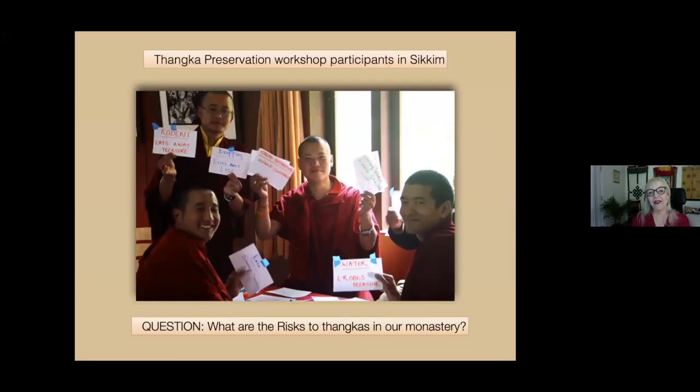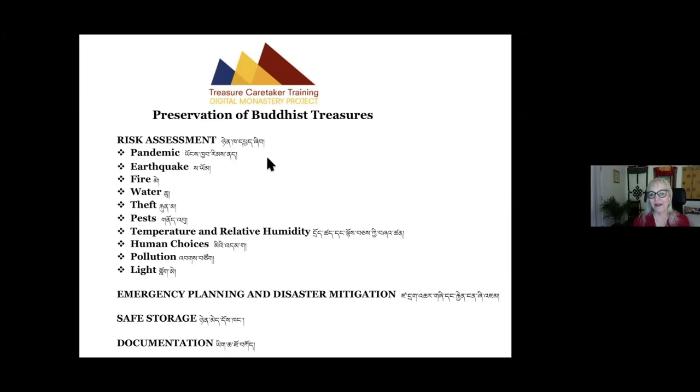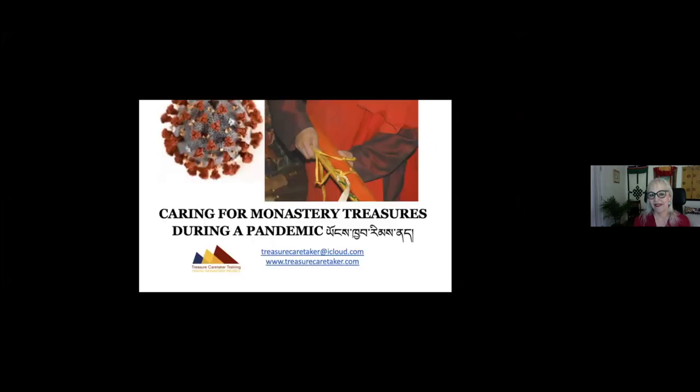Here are some monks learning about risk assessment. In treasure caretaker training, we take the scientific approach to risk assessment and disaster planning and make it perfectly practical and low cost in the monastery setting. Every monk and nun has examples of fire, water, criminals, human mistakes, and earthquakes. For preservation of Tankas in your home and office, the same approach applies. We recently added pandemic to our risk assessment, and wrote an article about dealing with pandemics in preserving monastery treasures.